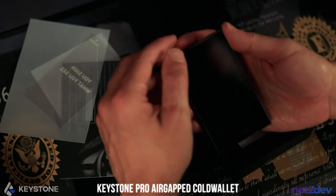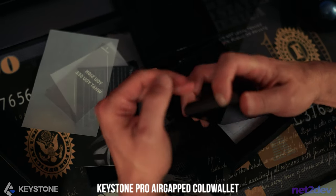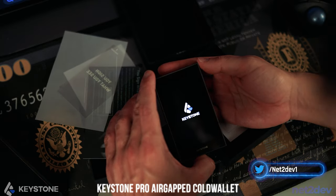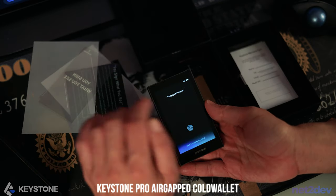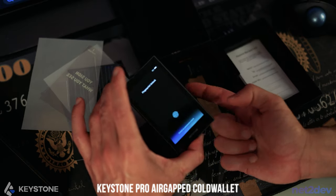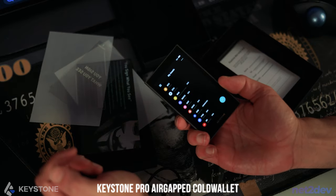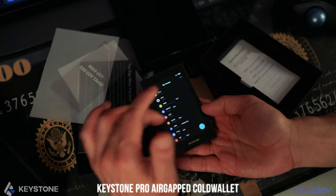Let me show you how this beauty powers up. I'm just going to hold the up button right here. And there you go — it's booting up. There you have it; mine is ready to go. The only thing I'm going to do is put my index finger on the fingerprint reader and I should be able to unlock it. Beautiful — and as you can see right here, I have all my tokens.